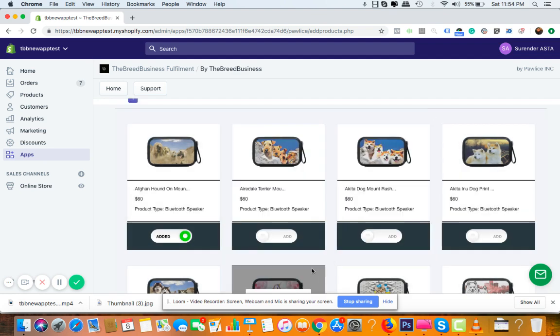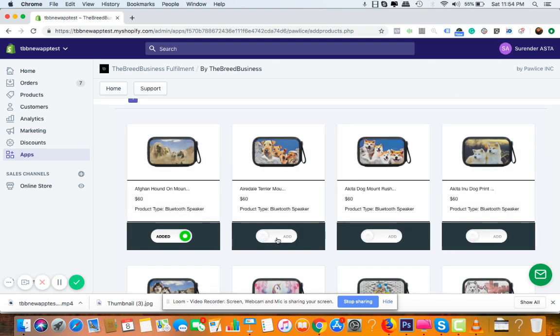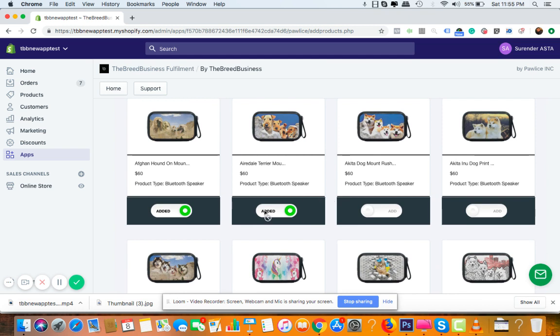Once you like a product, you can add it from the edit screen, or if you don't want to change anything — no price, no description changes — you can simply use the small drag bar. This immediately pushes the product from our database directly to your Shopify store. Your customers can now see it and purchase it. You don't need to update the description — everything is already optimized. We've done over a million dollars in sales from multiple stores, so everything you see — images, descriptions, titles — is already optimized.